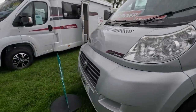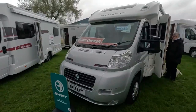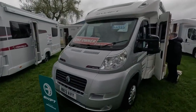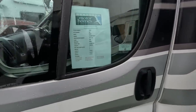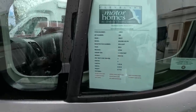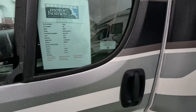It's a little bit of an older one — thirteen plate. So this is a Swift Bolero. We had a Swift Bolero, not this model. This is £44,995 and it's just over seven metres.